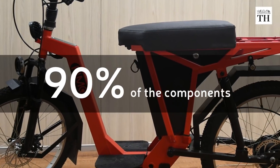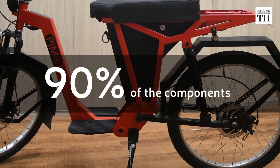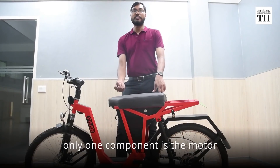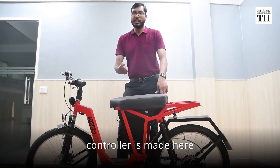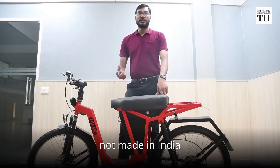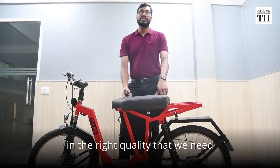90% of its components including the batteries and controllers are manufactured in India. Why we say 90% is only one component — the motor. When the controller is made here and the battery is made in Namadur, hub motors are not available in India in the right quality that we need.